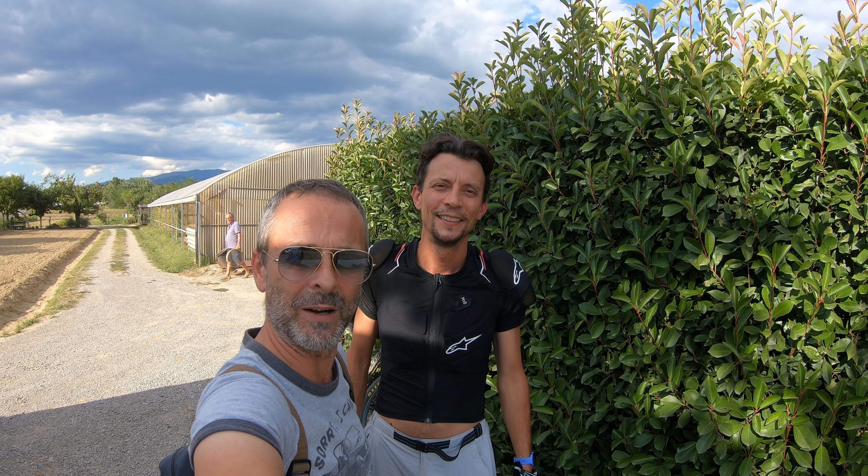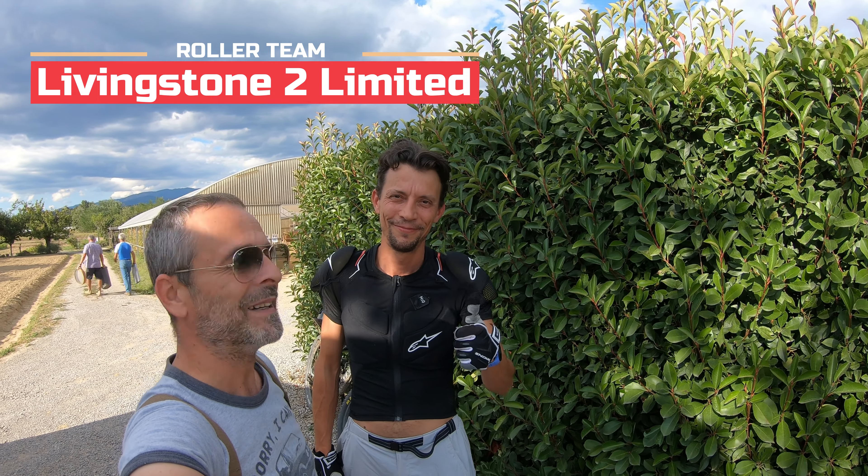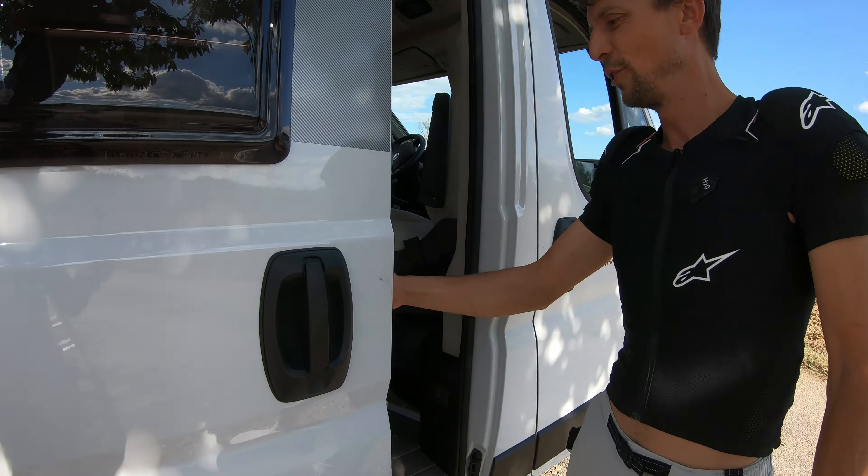Good morning guys. Today we are with Mirko, and he tells me about his new vehicle — he passed from a fender to a van. Let's see inside. The door is running.